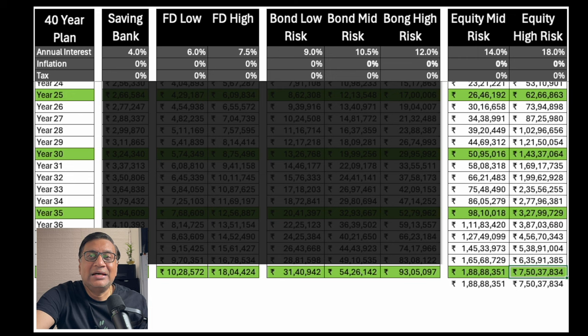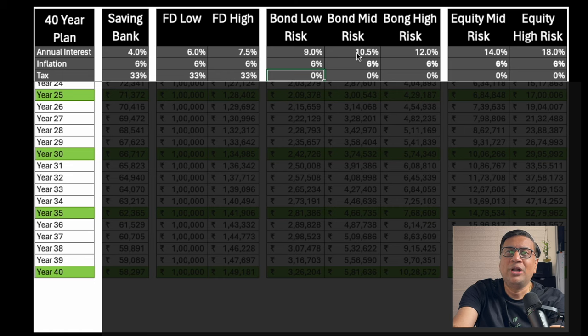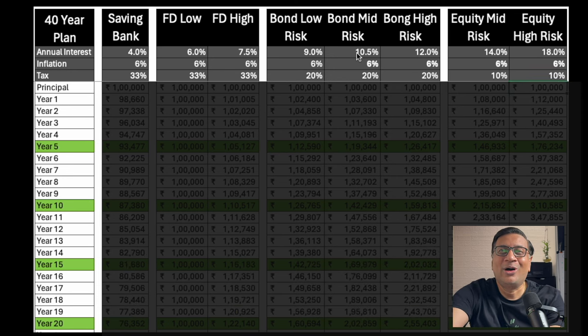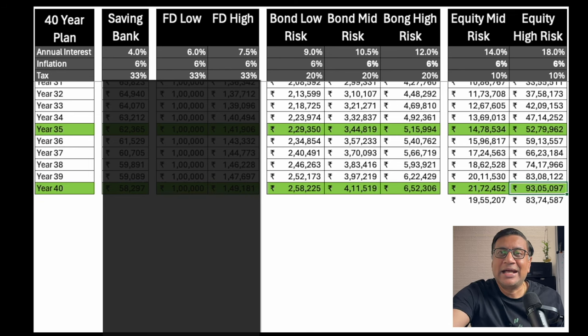Note that in equity there will be years and spans of years where your returns may be negative — this is just an extrapolation of the numbers. Let's now bring in the concept of inflation and tax. Inflation is approximately 6%; taxes differ by instrument — bonds held for longer periods are taxed at 20%, and equity is 10% long-term capital gain (LTCG). After applying inflation and tax, the final number comes to 93 lakh. This means it is equivalent to 93 lakh rupees of today's purchasing power — that's what you can buy after paying government tax and accounting for inflation at the end of 40 years, from a starting investment of 1 lakh.